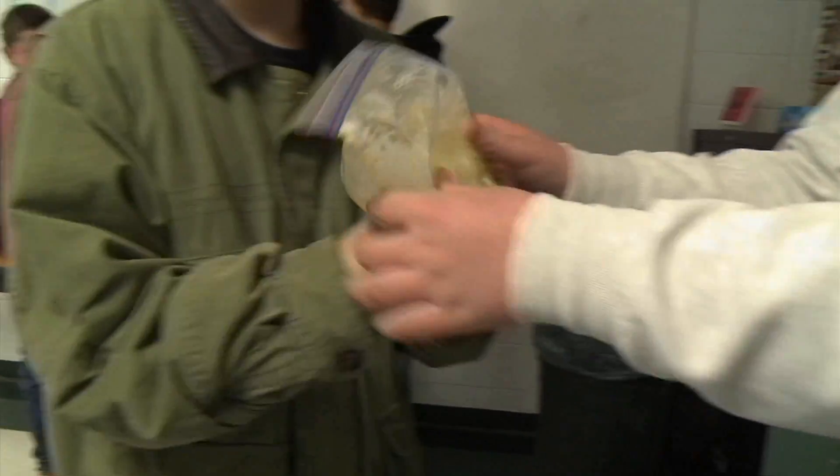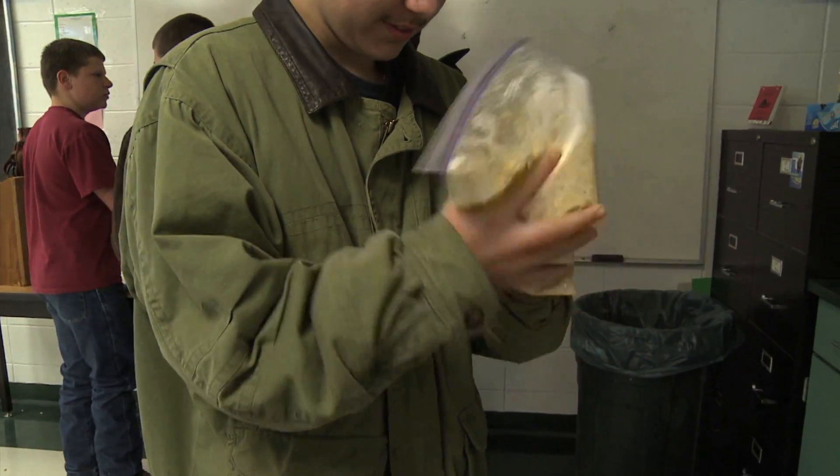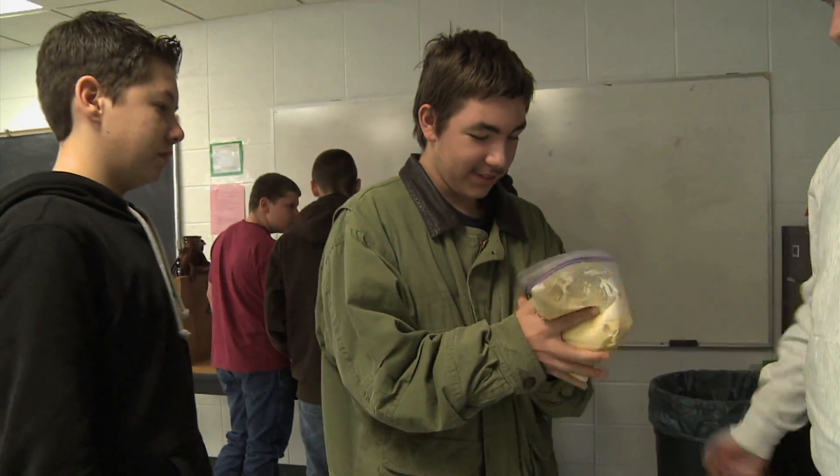Eighth grader Brody Clark says Pearson's hands-on approach makes learning fun. "It's very interesting, and I guess it's nice to let us do all this stuff with agriculture and give us all these opportunities."